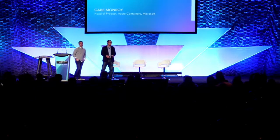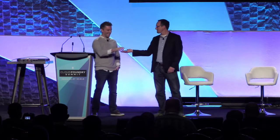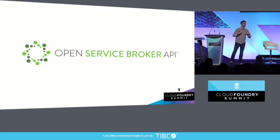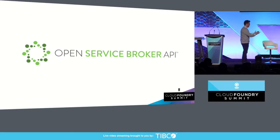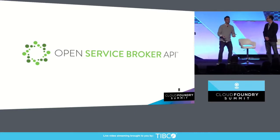I told all of the presenters that I didn't want to see any slides. I do work for Microsoft, so you have to get some slides out of me. I want to talk about something I feel really passionate about — and I know Chip and some others do as well — which is the concept of the Open Service Broker API.